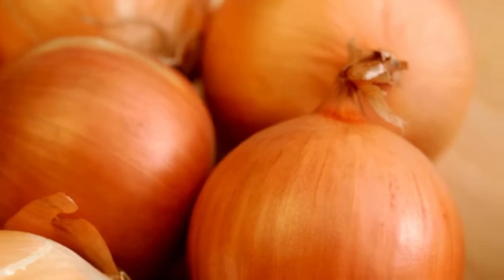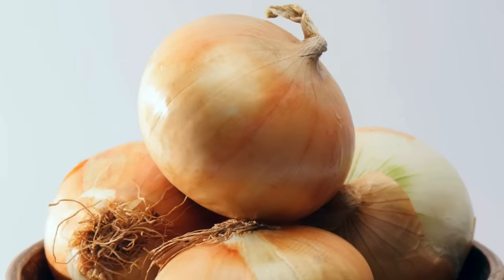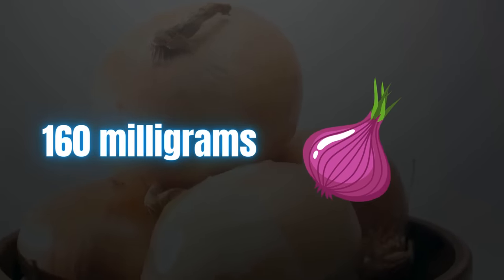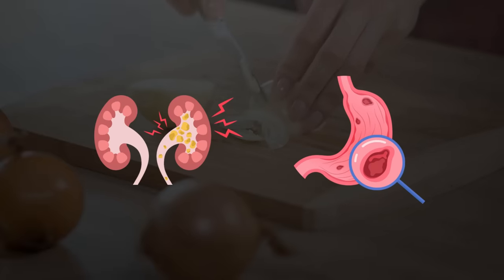Raw onions are stronger than cooked ones, so 100 grams of raw onion is considered safe for most healthy people. But onions do have moderate amounts of potassium, about 160 milligrams per one medium-sized onion. So avoid consuming too much, particularly if you have chronic kidney disease, stomach ulcers, or other health conditions.